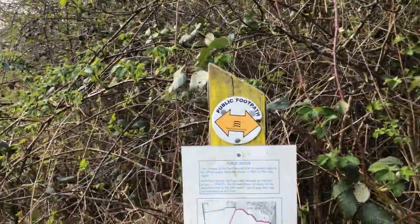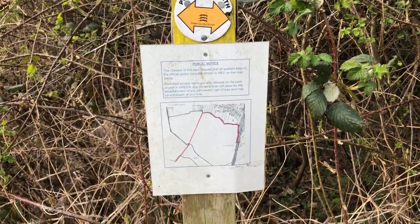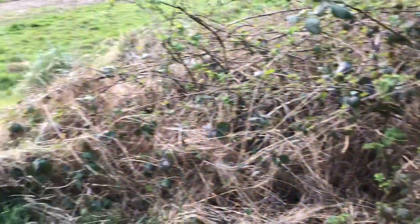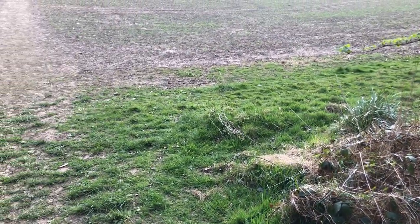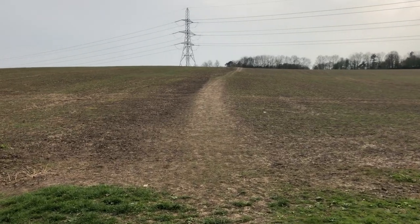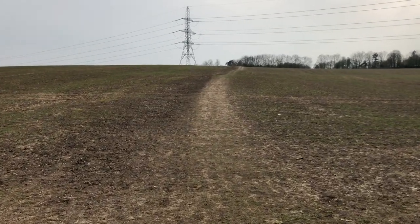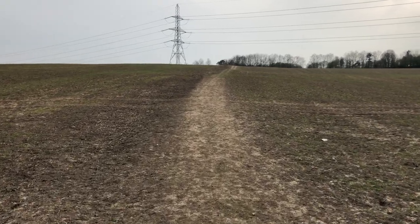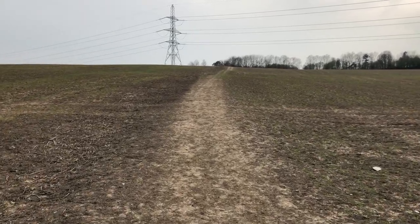We've got to keep the footpath in red on the map. I think way over there by the pylon suggests that's the way through — there's like an area where the plough hasn't been and some vehicle traffic has been. I can certainly hear the M25 now.